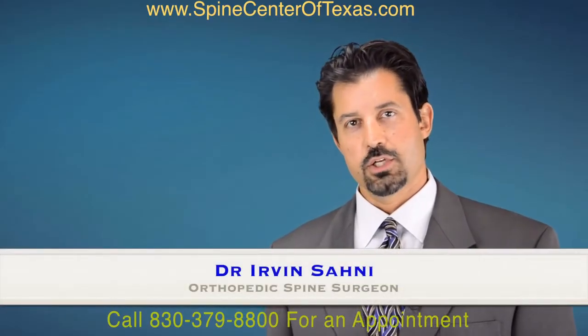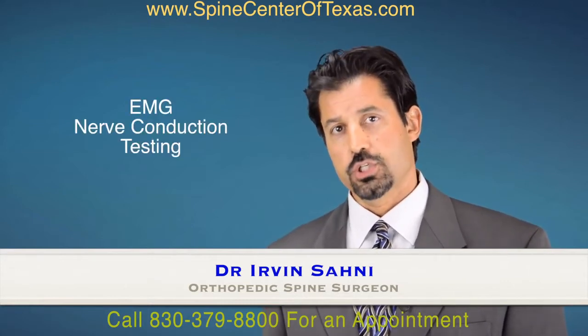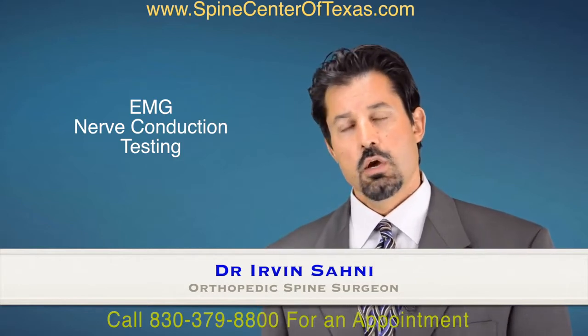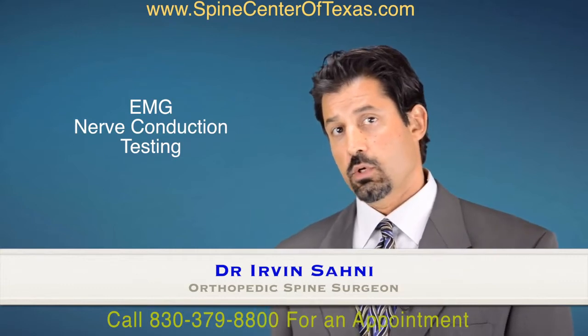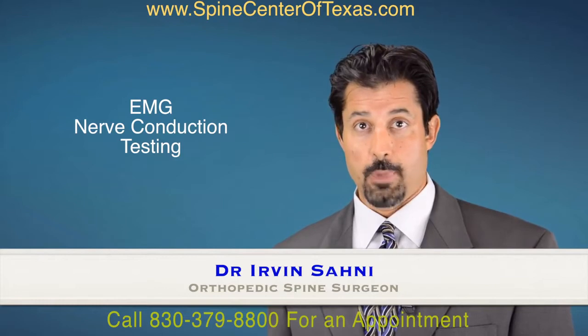Hello, this is Dr. Irvin Soni with Spine Center of Texas, and I'd like to speak to you about EMG nerve conduction studies. This is a very common test that we order in our office for patients who have pain shooting down their arms or shooting down their legs, or other pains that we believe could be a result of a peripheral nerve entrapment.